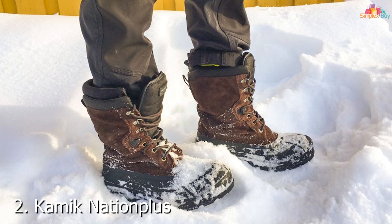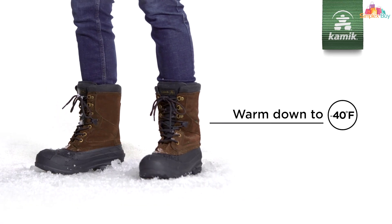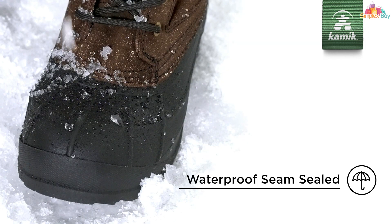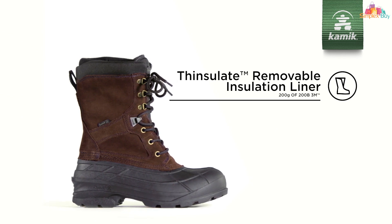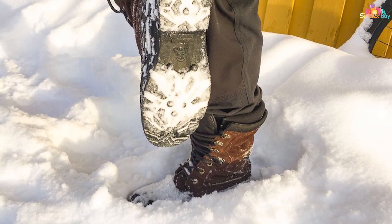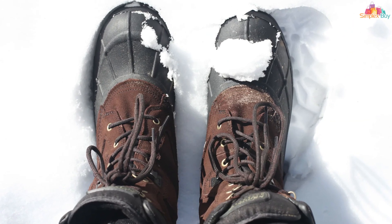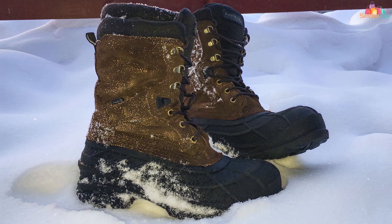Number 2: Kamik Nationplus Men's Boot, renowned for its durability and comfort in extreme conditions. These boots are built for the long haul, with a design that emphasizes keeping your feet warm, dry, and comfortable, no matter how long you're out on the ice. The waterproof leather exterior, combined with seam-sealed waterproof construction, ensures that no moisture gets inside. The insulation technology in the Kamik Nationplus is second to none, featuring Thinsulate insulation that provides excellent thermal retention without adding bulk — meaning your feet stay warm without feeling like you're wearing two bricks.